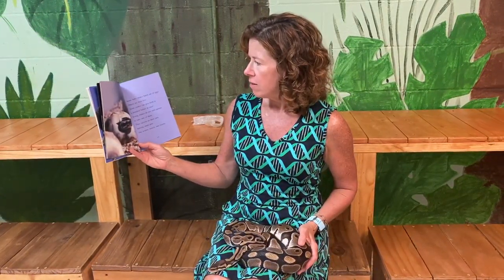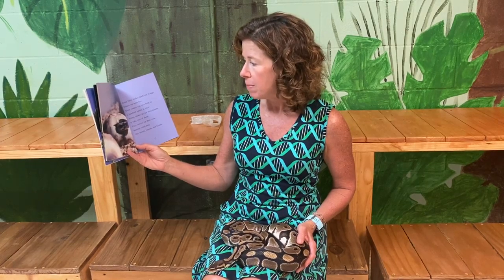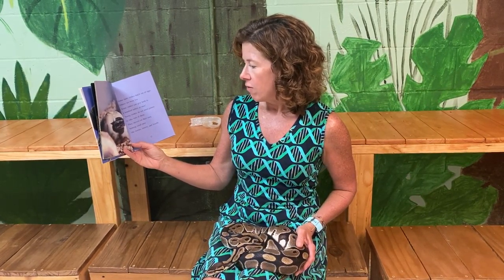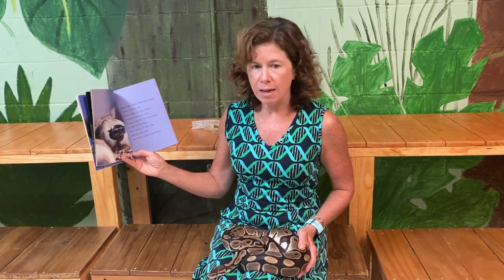Some baby snakes hatch out of eggs; others are born live. Some snakes can give birth to hundreds of babies at once. Young snakes do not need parents to take care of them — they survive on their own, hunting small prey like worms, insects, and lizards.